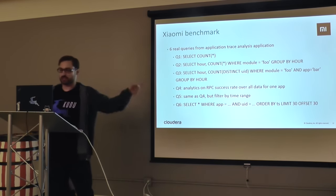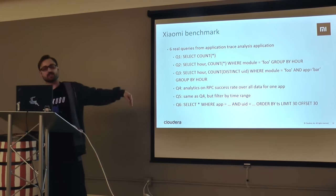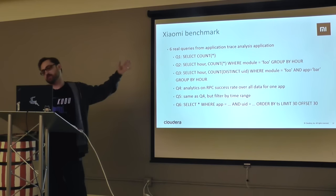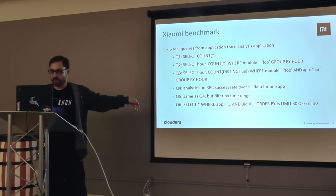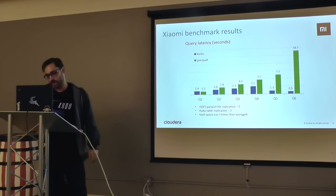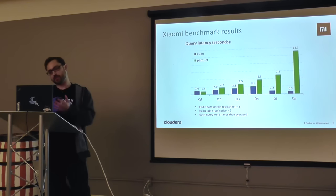They did a little benchmark — these are their slides. They selected six queries that were important to their use case as a representative sample of their reporting workload, and compared them against Parquet. This data set fit in memory. You can see that Kudu actually outperformed Parquet for a majority of these queries.